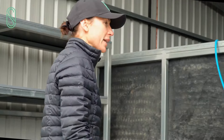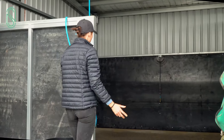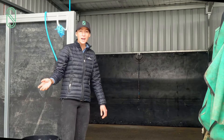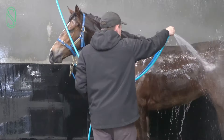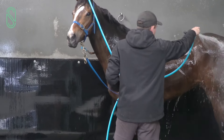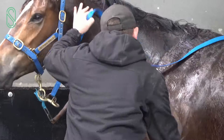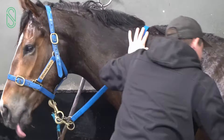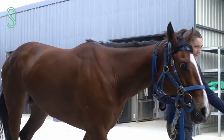In here we've got one of our wash bays. We've got three of these around the stable, which just allows the horses, once they've come back from the track and gone in and had a roll, to come into the wash bay where they get a good wash all over to get the sand, sweat, dirt, and anything else off them. So then they can go on the walker nice and clean, dry off, and go back to their boxes and get tucked up in their rugs for the day.